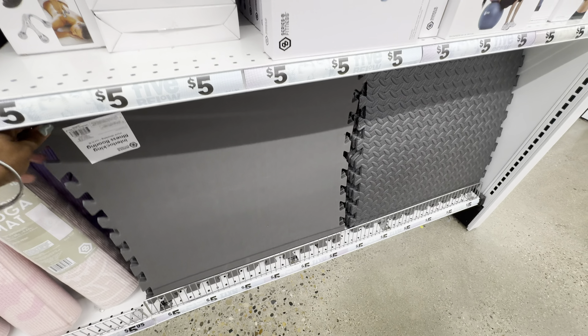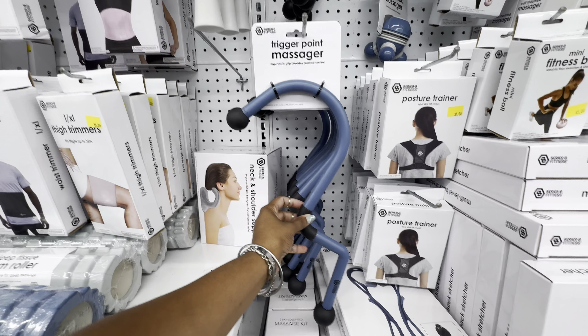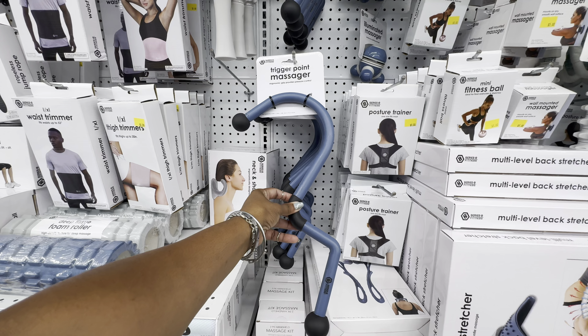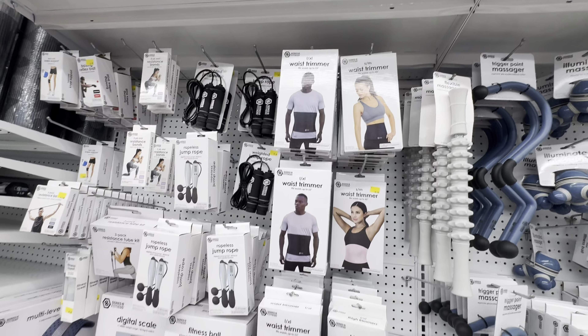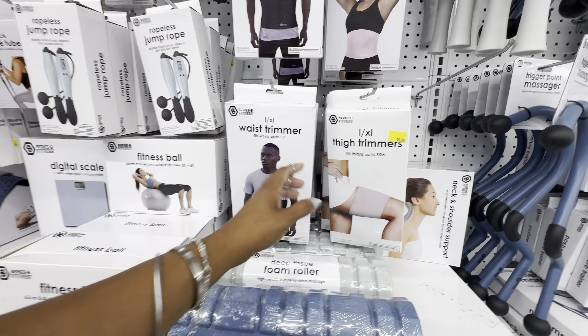Two-pound wrist weights, another style of wrist weights, interlocking fitness flooring in one color — it'd be nice if they had it in pink or purple. They also have a trigger point massager — I don't even know how you'd use it, let me know in the comments. A variety of waist trimmers, thigh trimmers, and a ropeless jump rope I've never seen before — this product will digitally track your jumps, distance, and calories burned.